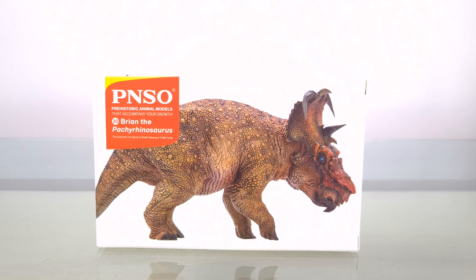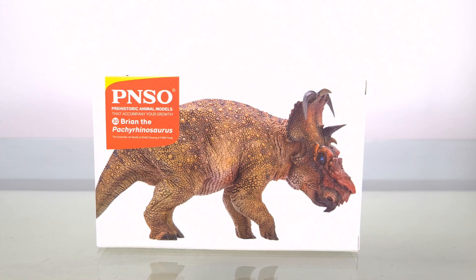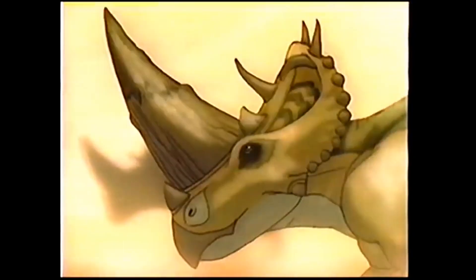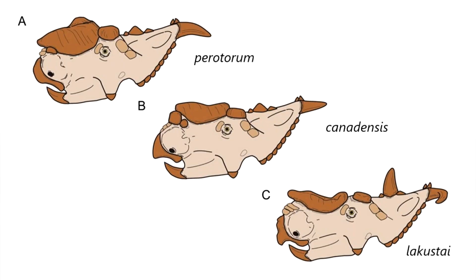I remember way back, only two Pachyrhinosaurus skulls were known, and at that time there was some doubt as to whether this was a hornless Ceratopsian with a boss, or whether the boss was the base for a keratinous horn. I still remember this interpretation in that old dinosaur series narrated by Barbara Felden: great herds of Ceratopsians traveling in search of food. Of course, we now know that this was just a boss, and we have not just one but three different species of Pachyrhinosaurus proving that without a doubt.